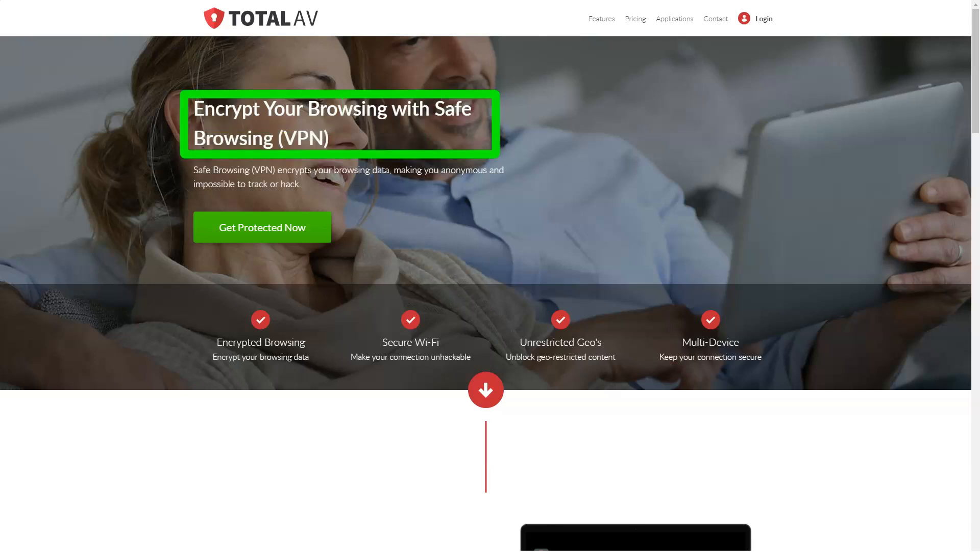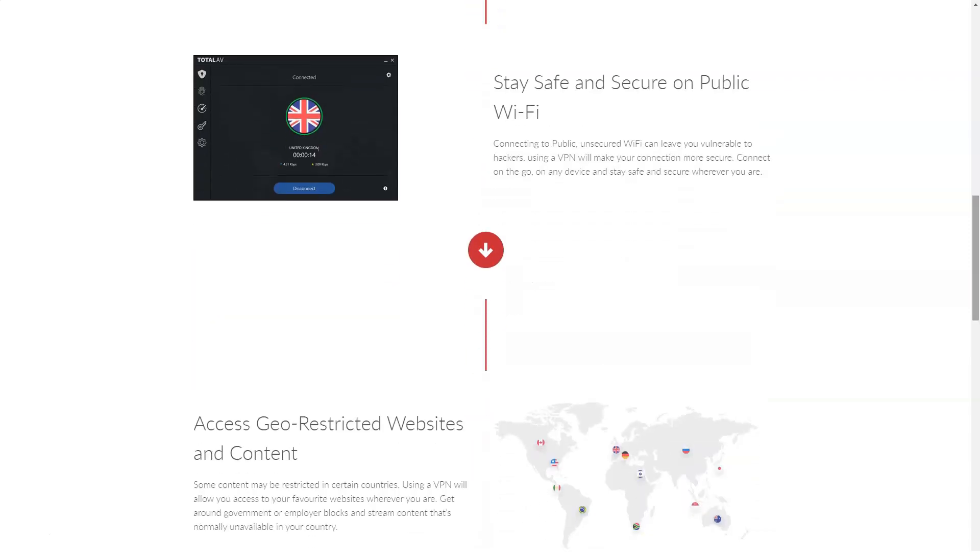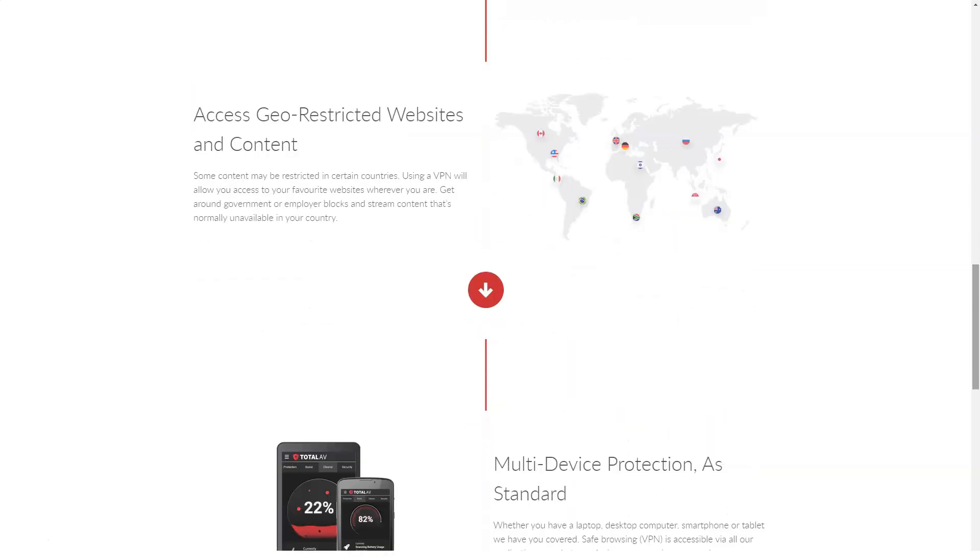The password manager can also generate secure passwords for you, letting you choose how many characters and symbols you want to make your password more secure. As with all password managers, the only password you need to remember is your master password. TotalAV will tell you how secure that password is, which can be very useful as it protects all the others. However, for security reasons, TotalAV will never store your master password — great for security, but really annoying if you forget it.